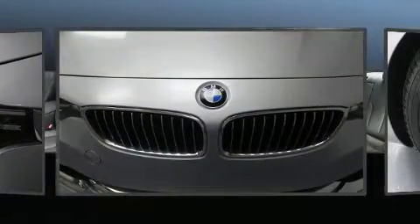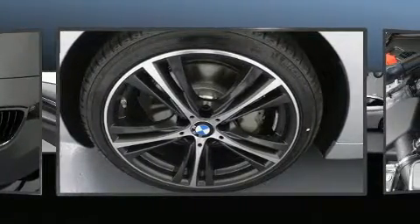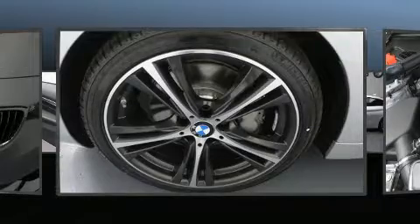Top features include power windows, automatic dimming door mirrors, power front seats, front fog lights, and seat memory.